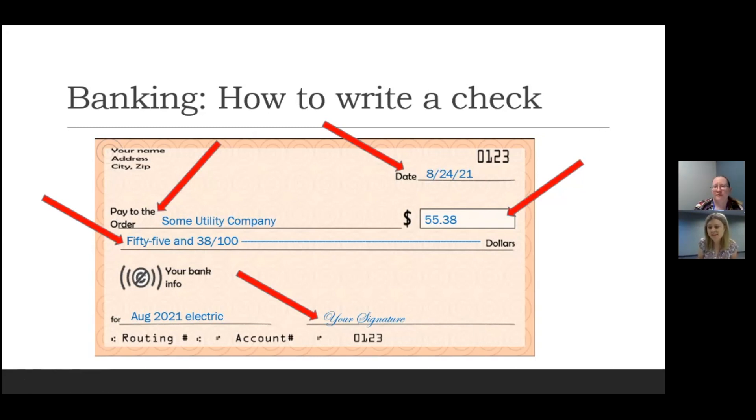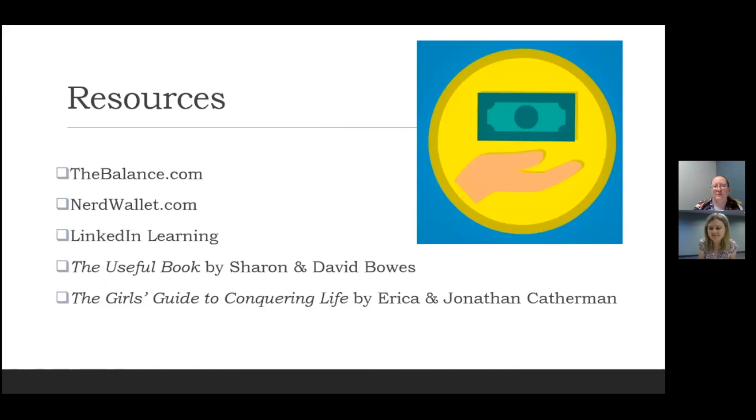So that's the basics of writing a check and having a basic banking account. Here are some resources used for this video about budgets and banking. The first two are great websites with many articles on different finance topics. LinkedIn Learning is a service available through the library with videos about personal finance. There are also some books available through the library for even more information.